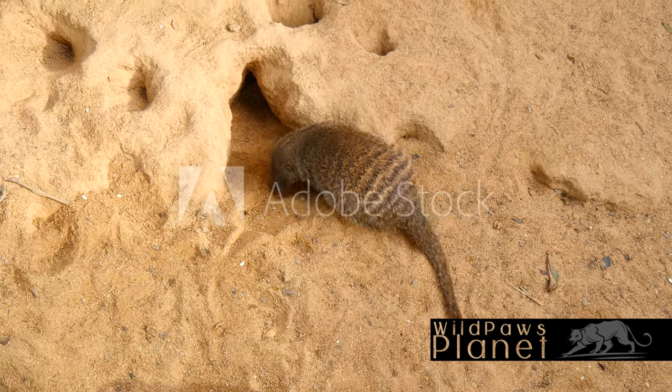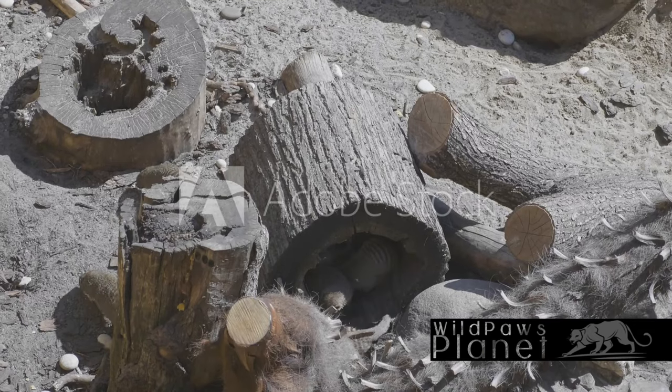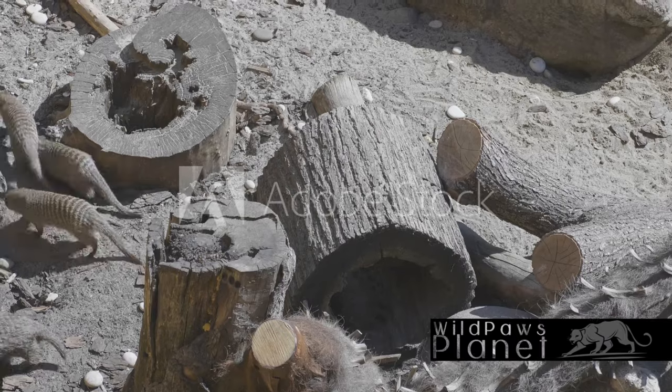So the next time you think of a banded mongoose, remember: it's not just a striped creature. It's a vital player in its ecosystem, a social animal with complex communication, and a creature with a unique lifestyle that's adapted to its environment.